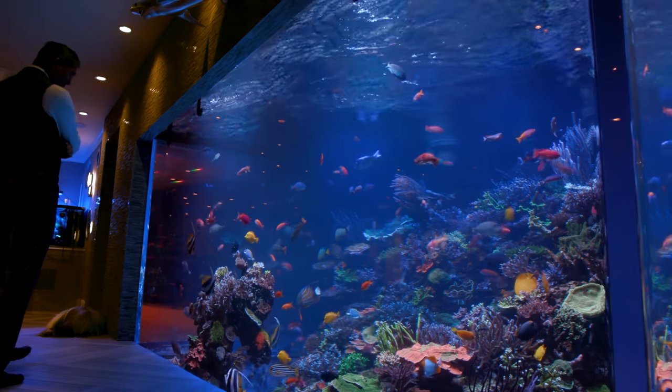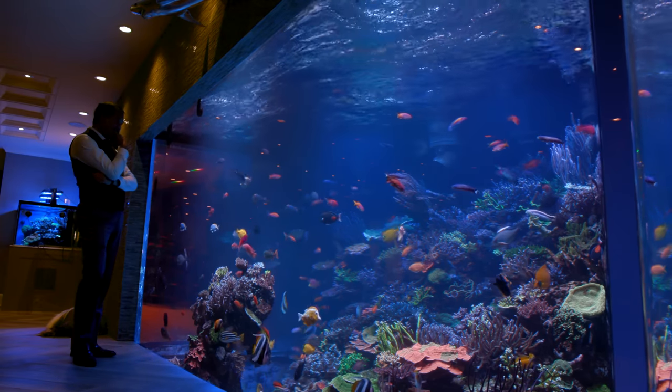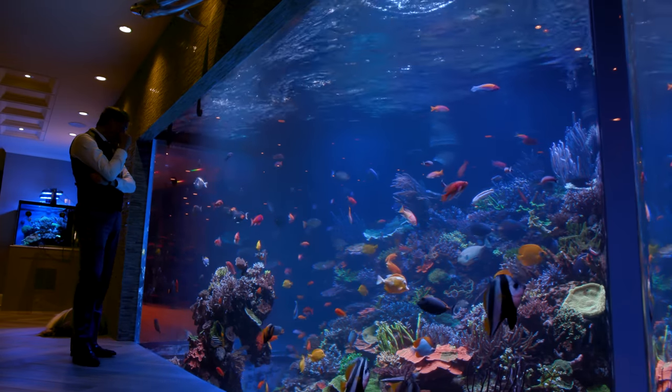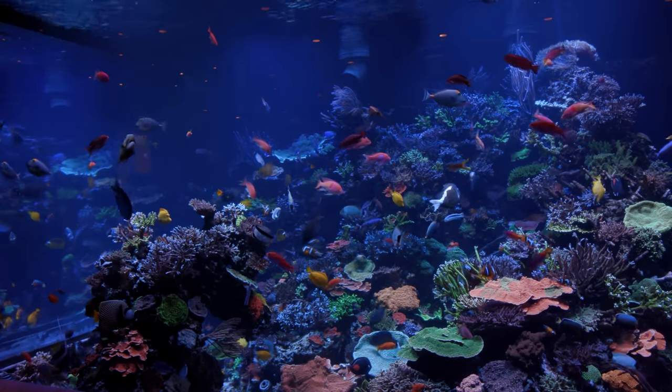What is up everyone? Welcome back to a road trip edition of Tidal Gardens. Today we are visiting the amazing home aquarium of Andrew Sandler of Polo Reef in Old Westbury, New York.